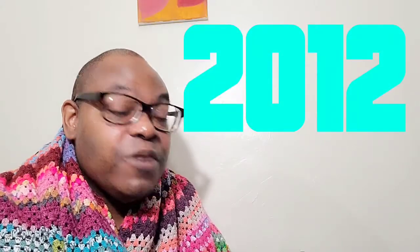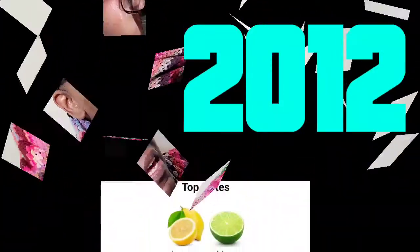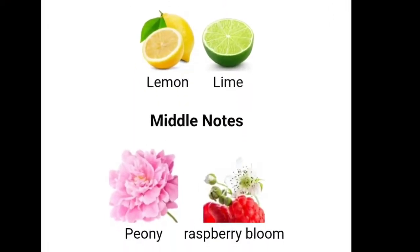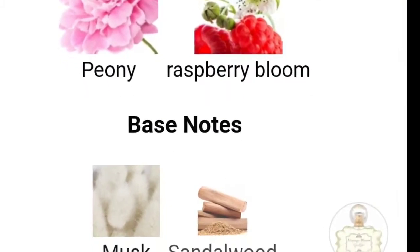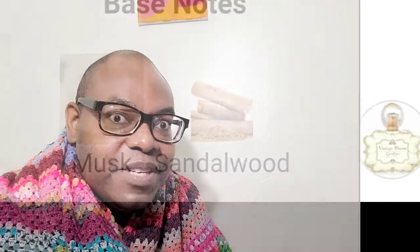Jessica Simpson's Vintage Bloom — that Burberry smells so good. It's a floral fragrance for women, launched in 2012. The top notes are lemon and lime, so it's going to be very citrus. The middle notes are peony and raspberry bloom. The base notes are musk and sandalwood.